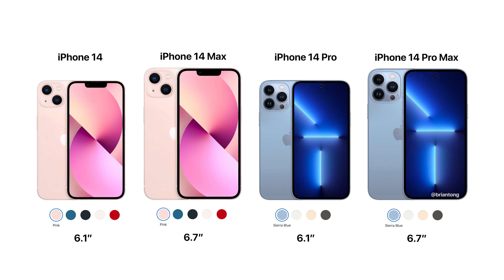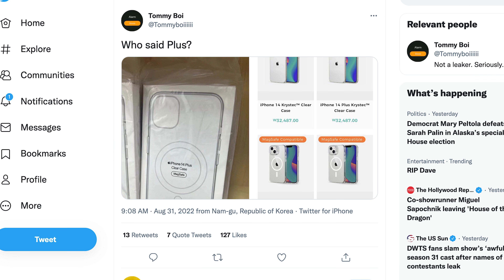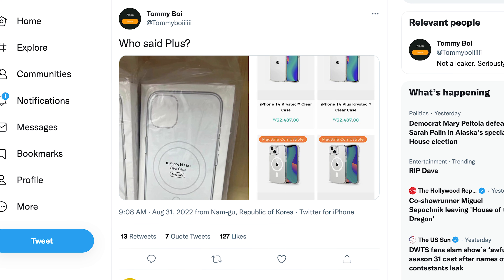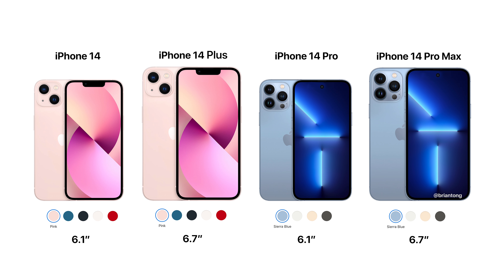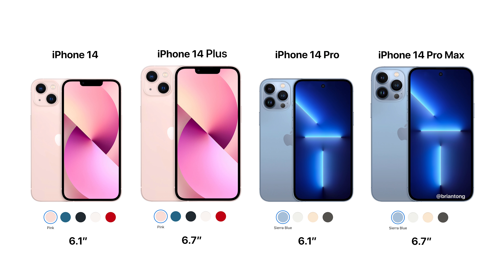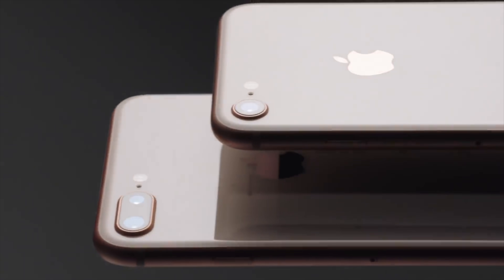We already know Apple is expected to announce four new iPhone 14 models at their event on September 7th. The general assumption has been that the larger 6.7-inch iPhone 14 would be called the iPhone 14 Max, but a photo from Twitter user Tommy Boy shows packaging of an alleged iPhone case where the 6.7-inch model might be called the iPhone 14 Plus. That would make the lineup: 6.1-inch iPhone 14, 6.7-inch iPhone 14 Plus, 6.1-inch iPhone 14 Pro, and 6.7-inch iPhone 14 Pro Max. The last time Apple used 'Plus' branding was with the iPhone 8 Plus.